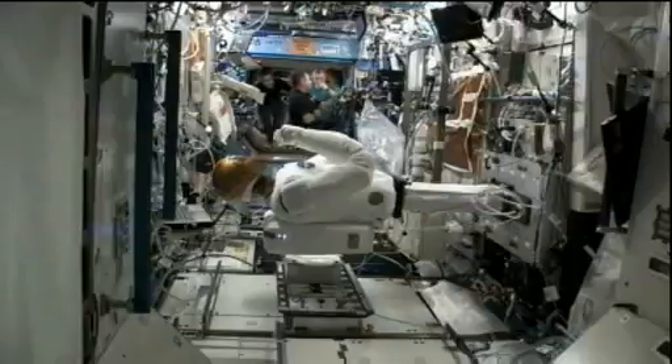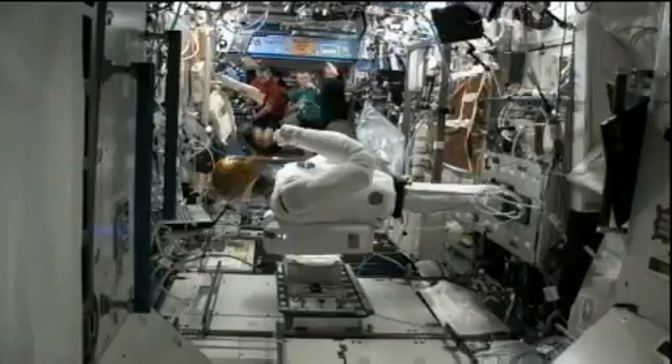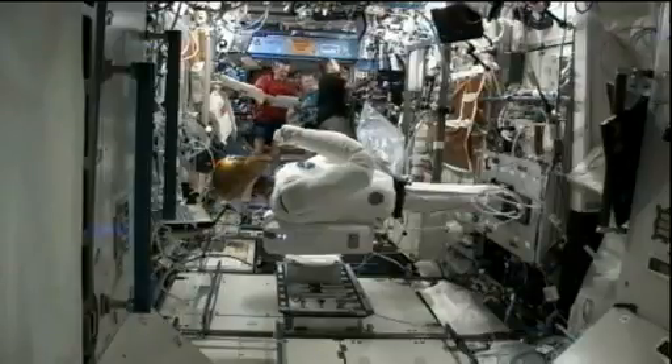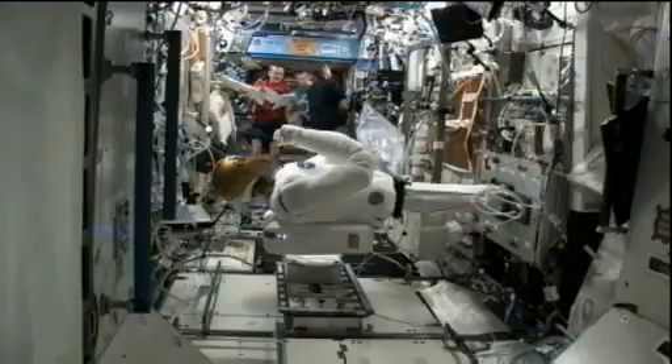They'll continue with their afternoon activities. Commander Kevin Ford will continue work on the thermal control system configurations. They'll have exercise sessions, an ear cue hearing assessment — an ongoing study for long-duration crew members — and continued work with the Robonaut, who is also shown in this view, and family conferences. They'll wrap up their day with the end-of-day daily planning conference and evening meal, some off-duty time, and crew sleep scheduled for 3:30 p.m. Central Time.